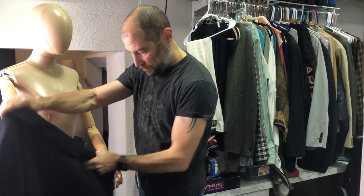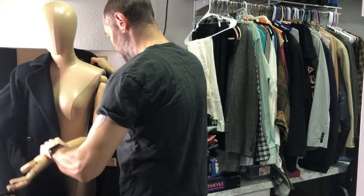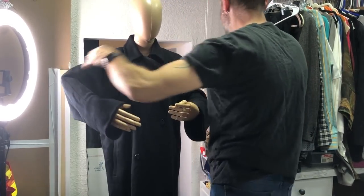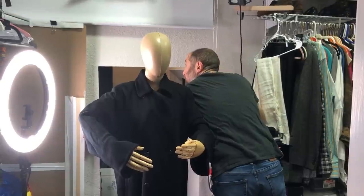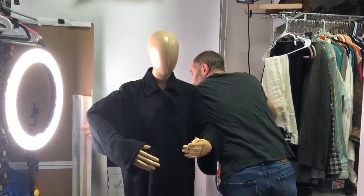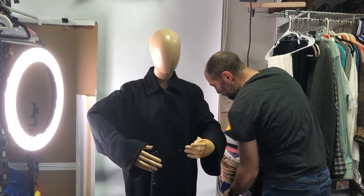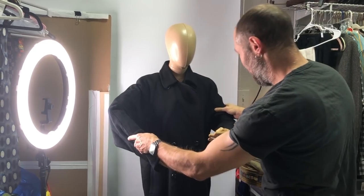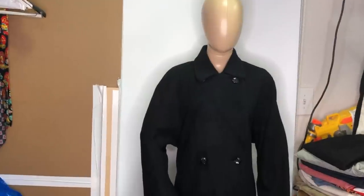Comment down below what we should name this mannequin! Now let's pull down the shade to show you our white backdrop trick. This is just a window shade from Lowe's — the easiest way to get a white background. We put the ring light in front and use a phone to take the photo.